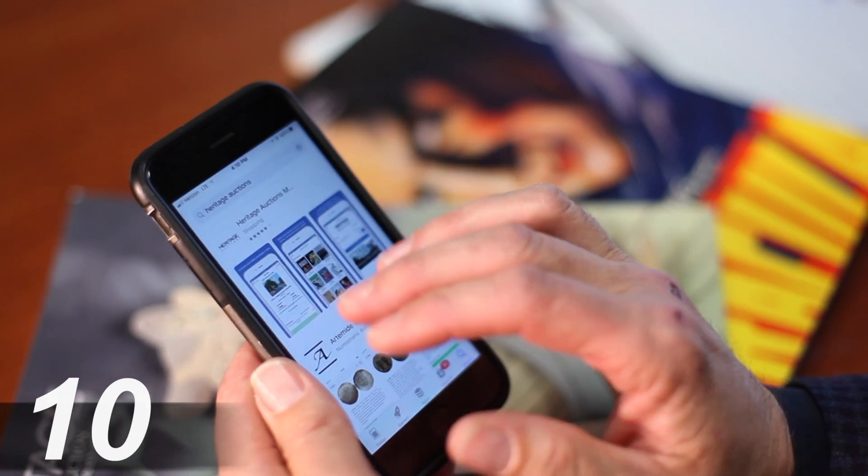Also get to the App Store and download the Heritage app, and while you're watching this video don't forget to hit subscribe. You'll get notifications of all the latest videos Heritage has for you and some great information. We'll see you next time.